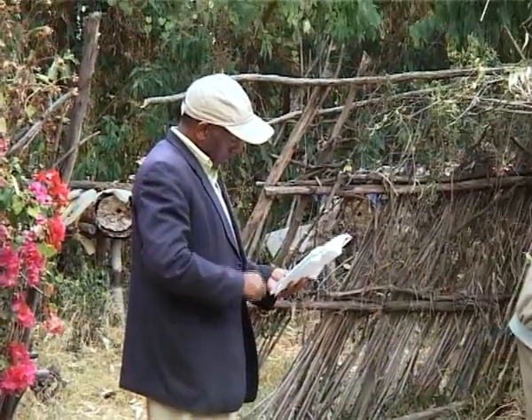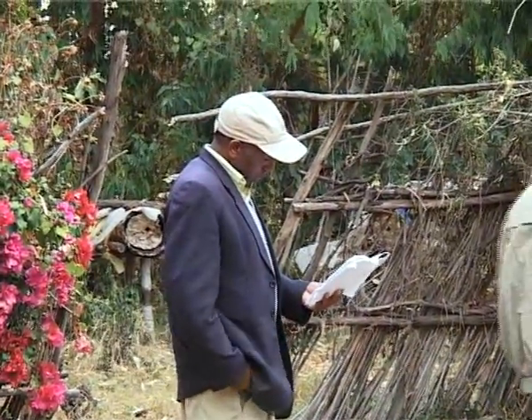Modern box hive beekeeping is very expensive and not affordable by many ordinary farmer beekeepers. So I have tried to produce improved hives made from cheap and locally available material. After ten years of research, Dr. Nuru came up with a transitional beehive.